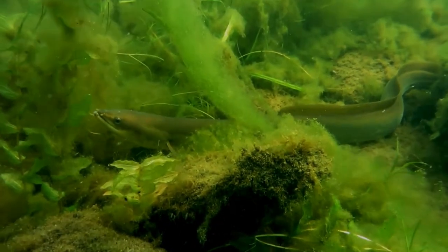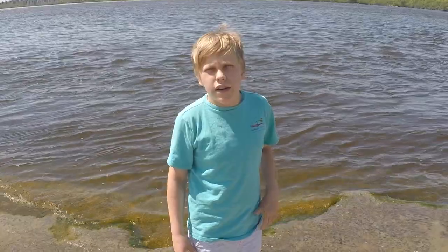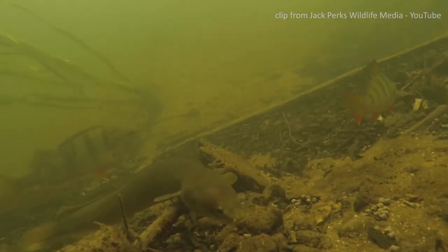Not only are eels vital to their ecosystem as predators and feeding larger fish, but eels are also important to indigenous cultures.